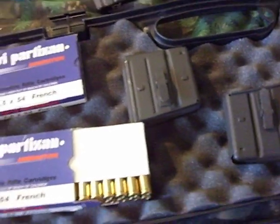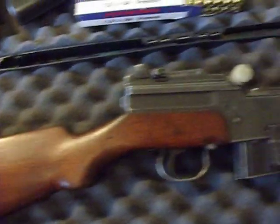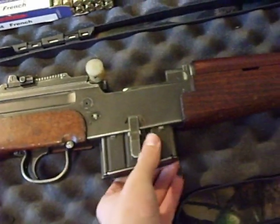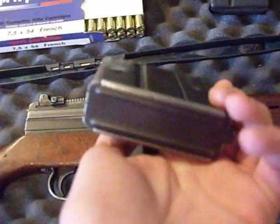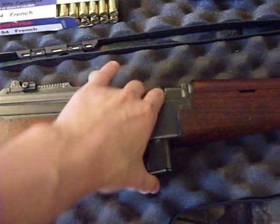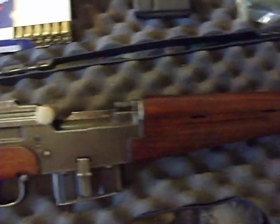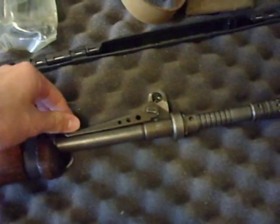I picked this up yesterday. You can see it's in pretty good shape. The manufacture date is 1971. These were made from '56 on through the '90s. The French police actually used them up until I think 2005 or something like that — pretty recently.